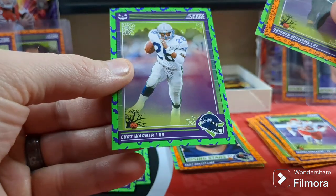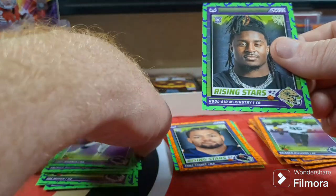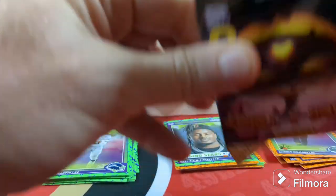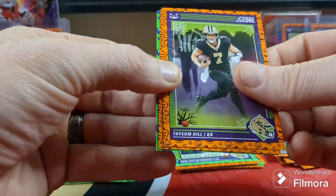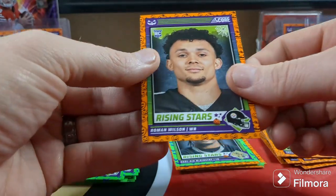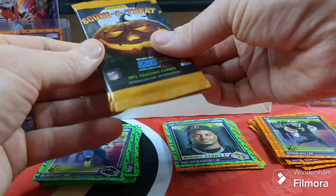Quentin Williams. Kurt Warner. We got a Kool-Aid McKinstry. Another Saint — Taysom Hill. DK Metcalf in the back. PC one — Roman Wilson. Oh man, I really want to just bust everyone open.